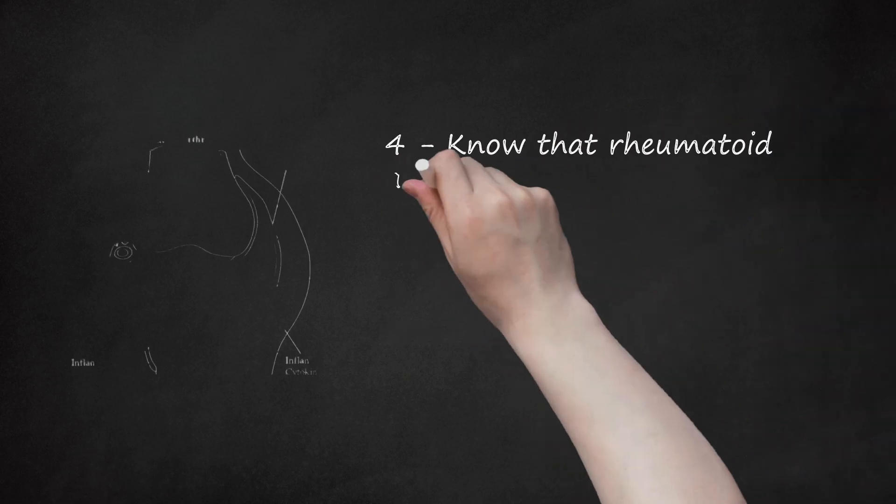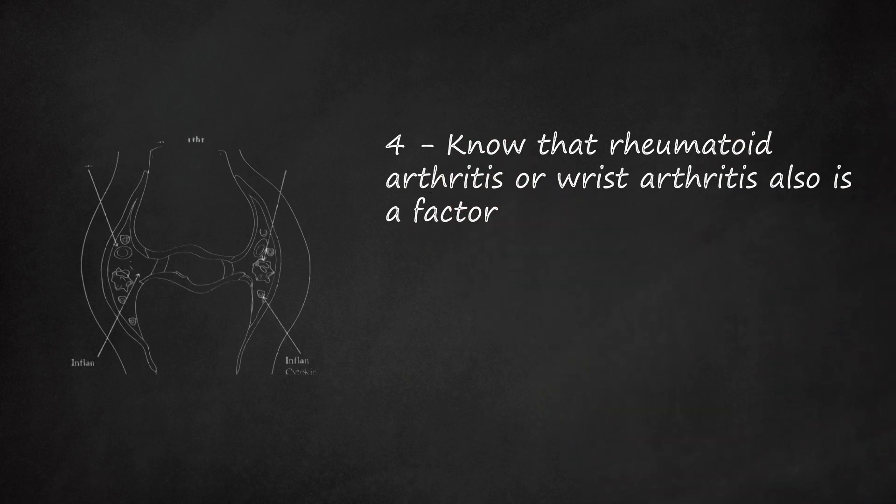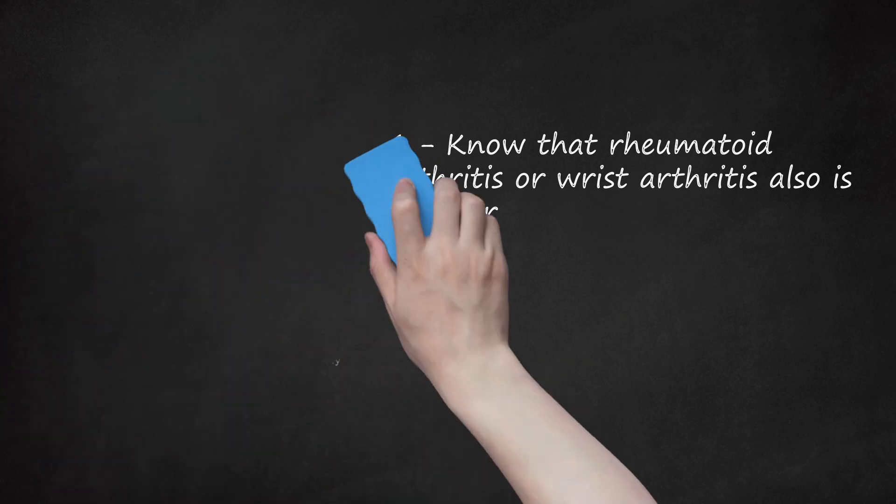Fourth, know that rheumatoid arthritis or wrist arthritis is also a factor. If you have rheumatoid arthritis or wrist arthritis, then this also increases your risk of developing a pinched nerve. If you have arthritis, be sure to start treatment now to decrease your chances of developing a pinched nerve.